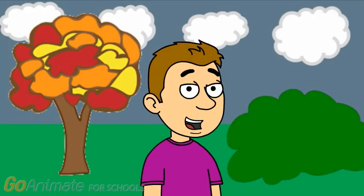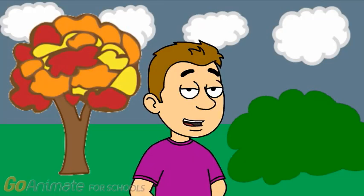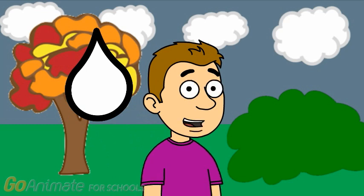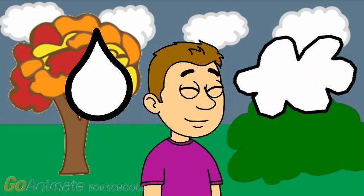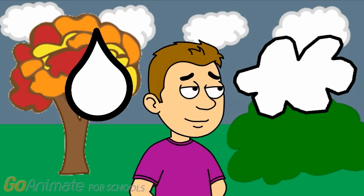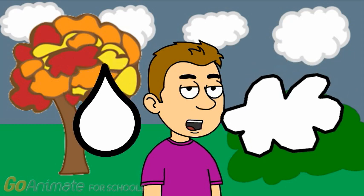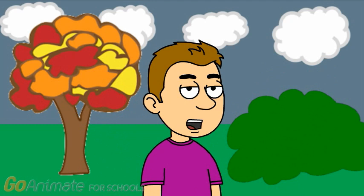So our first clue was a drop of water, and now our second clue is a cloud. So what is Kipper here with — a drop of water and a cloud? Really? You think so? Well, let's just find our last clue and find out.